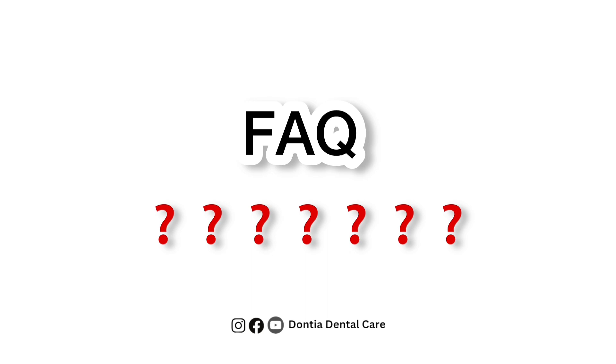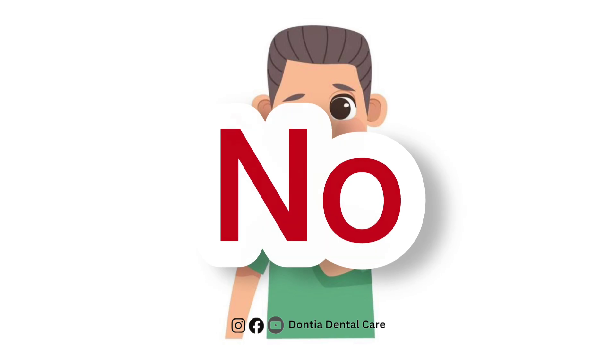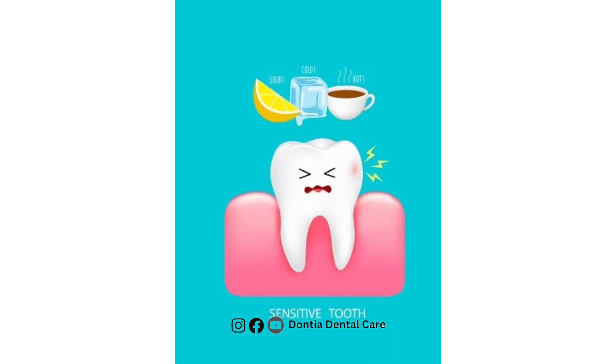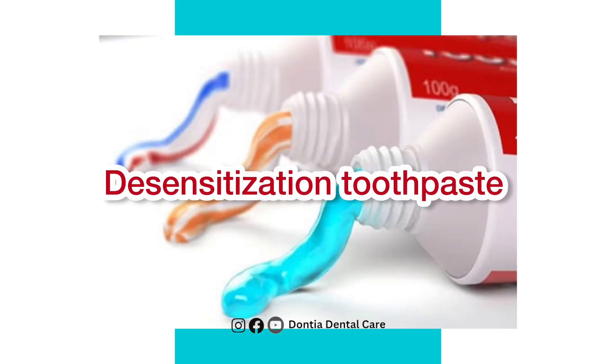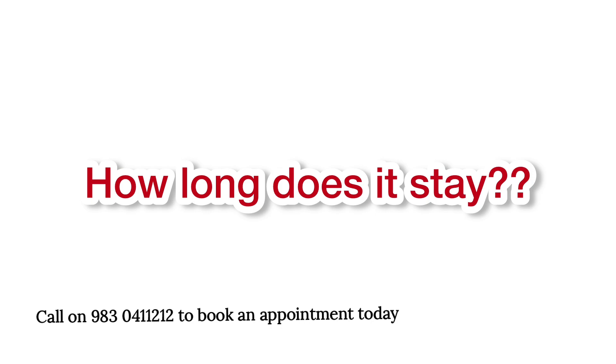Let us talk about some frequently asked questions about whitening. Is it painful? Absolutely not — the procedure is completely painless. Does it lead to sensitivity? It might lead to some sensitivity, for which desensitizing toothpaste are readily available in the market. How long does it stay? In general, it lasts for 2 years, after which slowly you get back the original colour of your teeth, and even then it depends on your food habits.